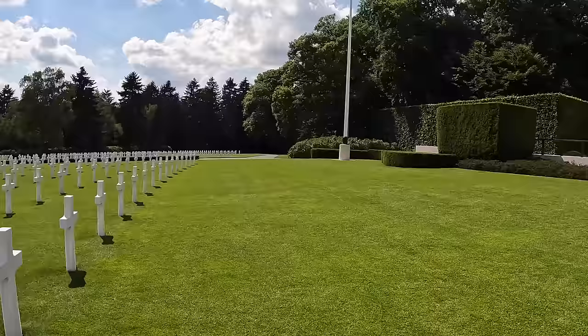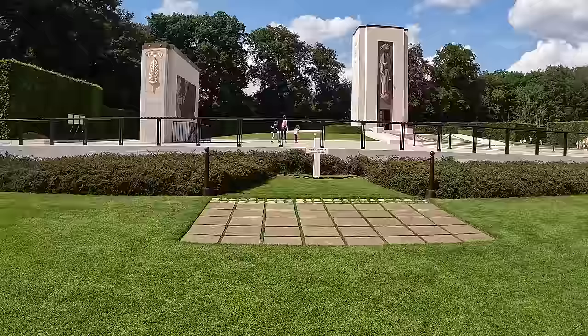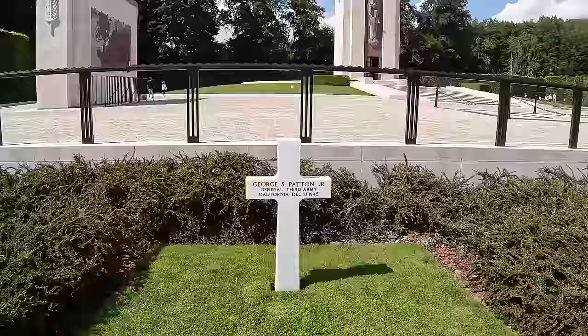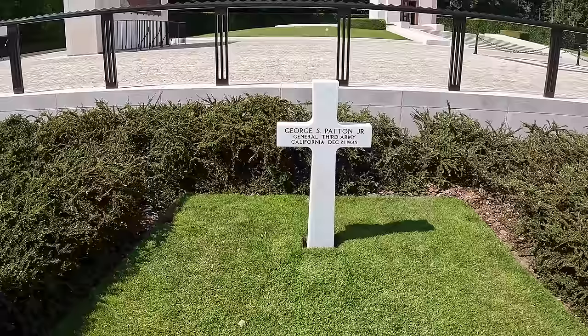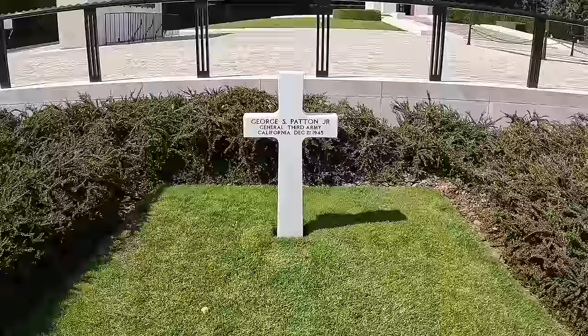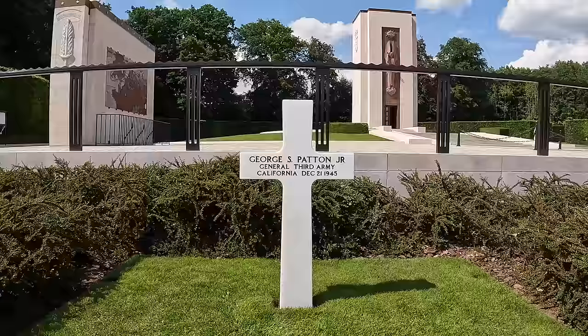There are a lot of crosses and an American flag in here. He's one of the great generals to ever walk the face of this earth. General George S. Patton Jr. — General, 3rd Army, California, December 21st, 1945. A very simple marker, just like the rest of his men. He died with his 3rd Army, in a car accident just a short time after the war ended. Tough son of a gun — I'm glad he was on our side.